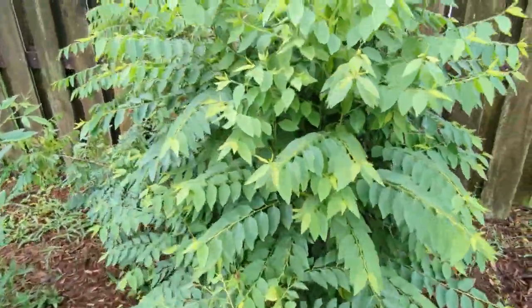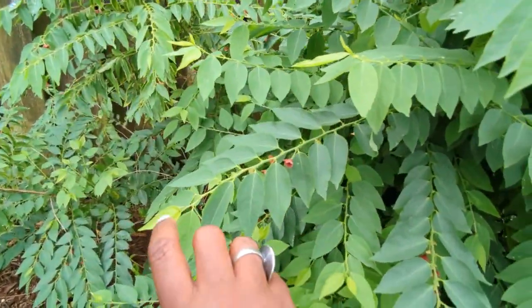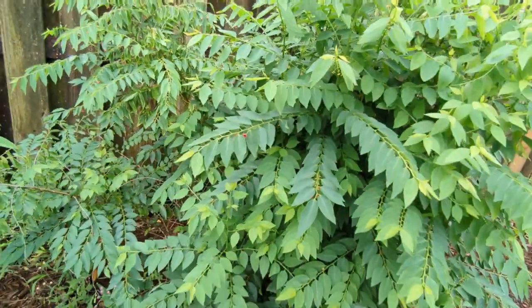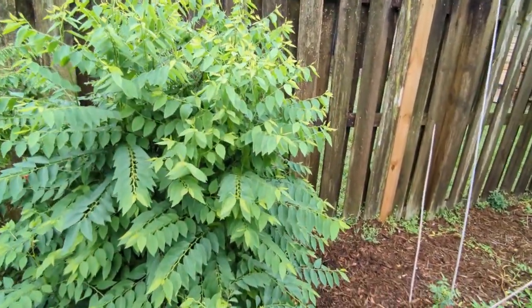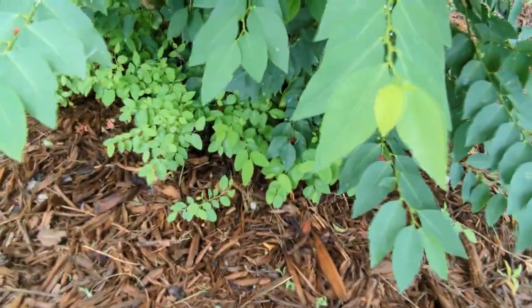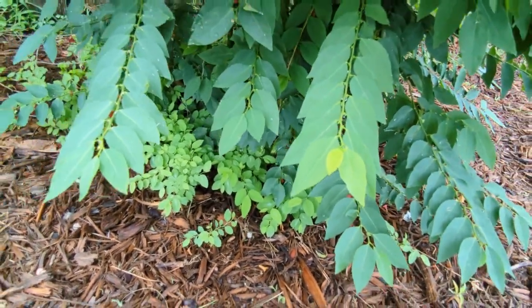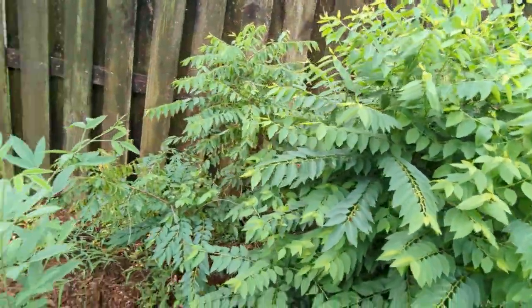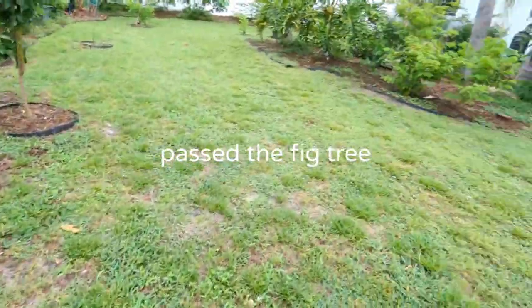Here I have my katuk tree — look how big it has gotten. Katuk is not just a beautiful plant with lovely little flowers and seeds, but it's like a miracle tree — I call it a multivitamin tree because it has so many vitamins. I'm going to have them on Etsy soon. I have multiple katuk plants growing below that I'm going to pot up and put on sale.